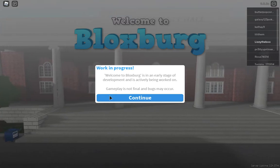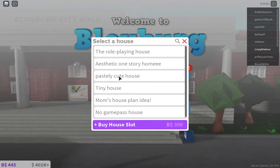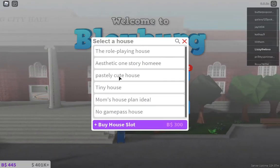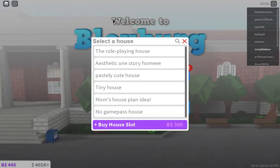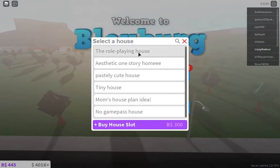So first, sorry if you hear noise in the background. I'm just going to play the game. I just wanted to start at where all my plots are, so here they are. The first house is the role-playing house.